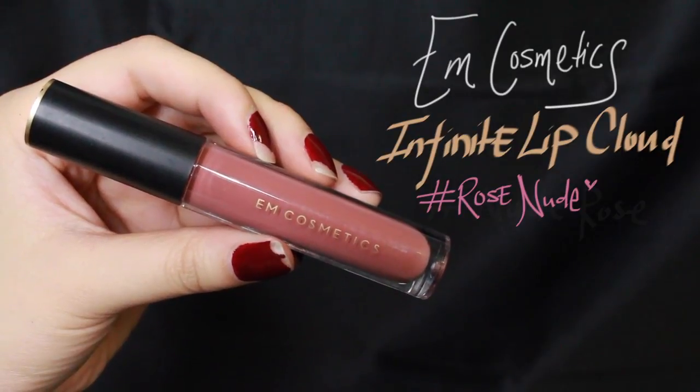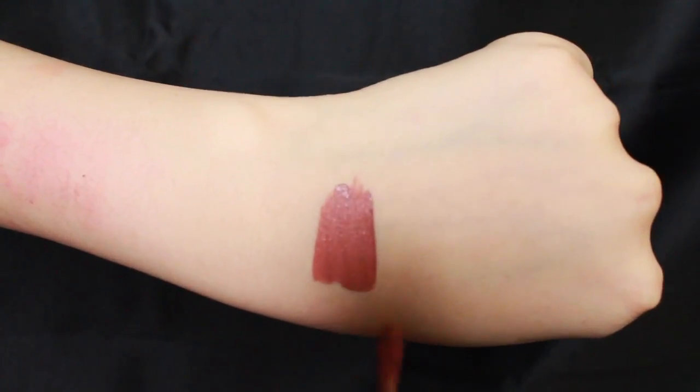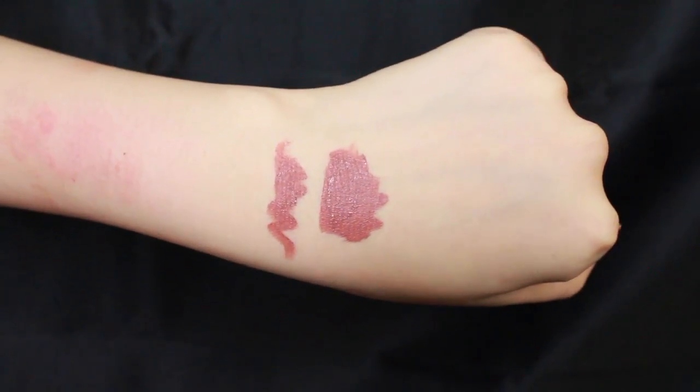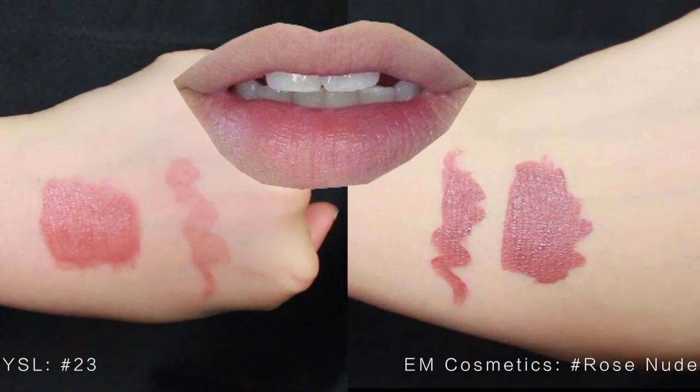First off, M Cosmetics Infinite Lip Cloud in Rose Nude. It has a brown undertone, which can help add volume to the lips. It is also a mousse consistency, so it is rather smooth to apply. Here is a comparison of YSL and M Cosmetics.